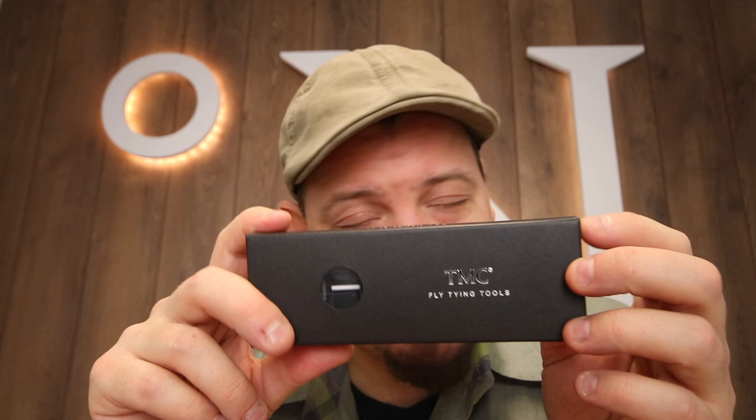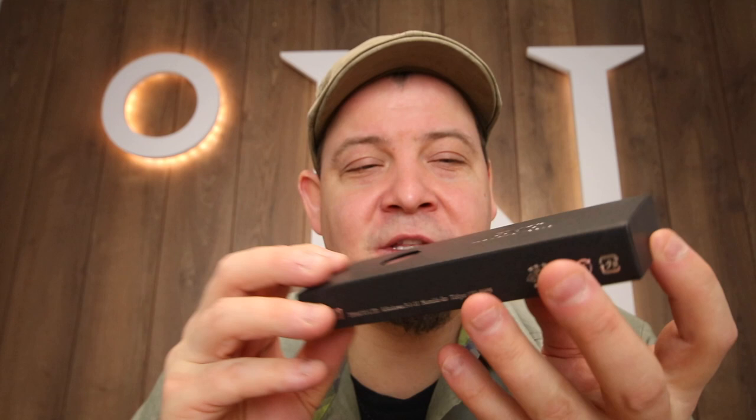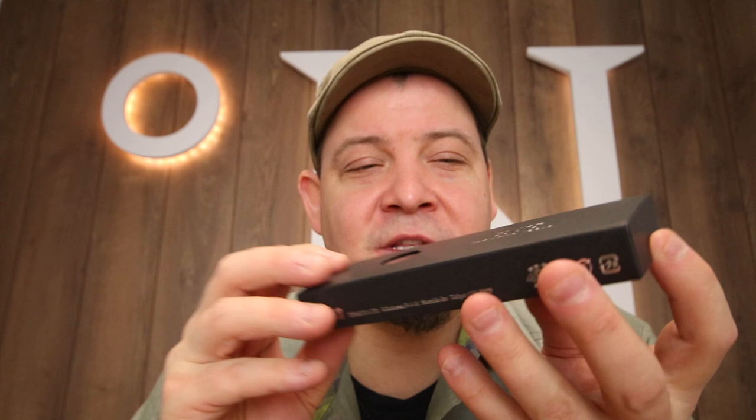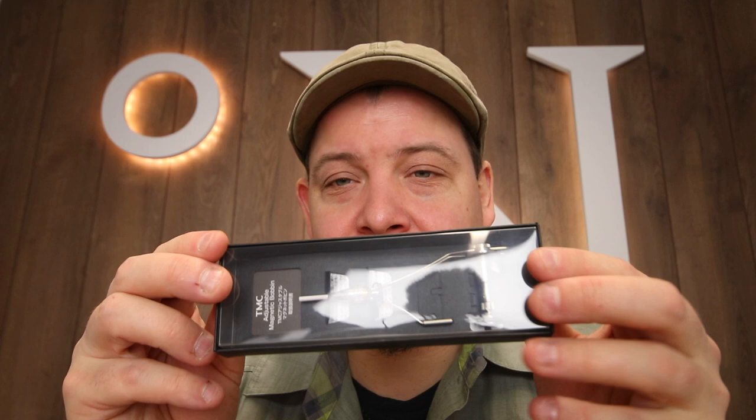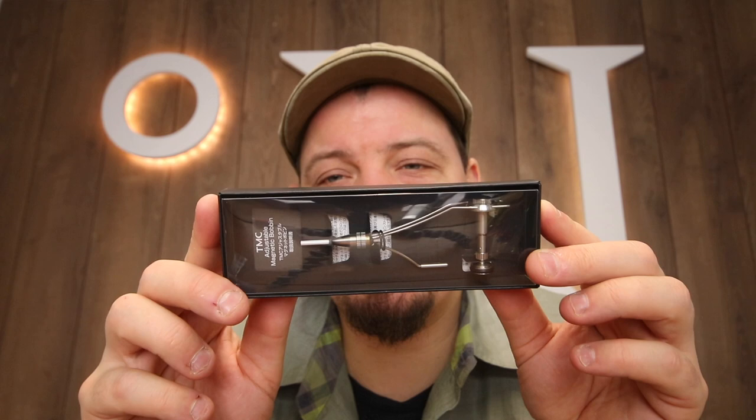Chemko has made a product line of outstanding tools. All of Chemko's tools are outstanding, but they've designed some — you could maybe call them a black label line — that come in these small black boxes and are really, really outstanding products. This product line consists of four different bobbins and three or four other tools, but it's the bobbins that I really want to address in this video.